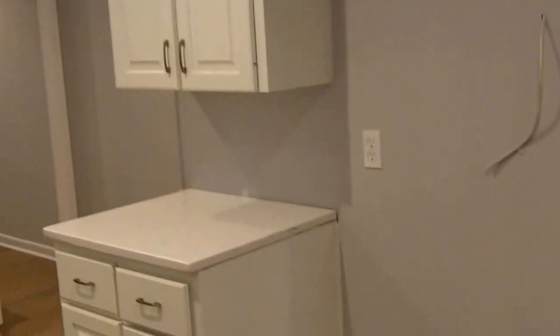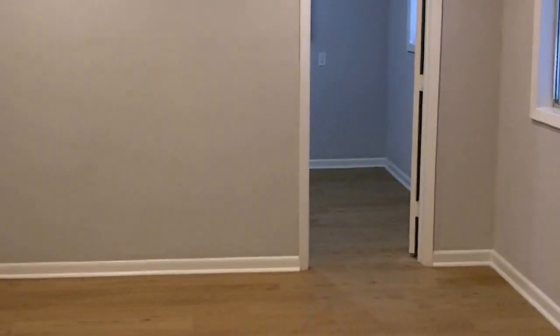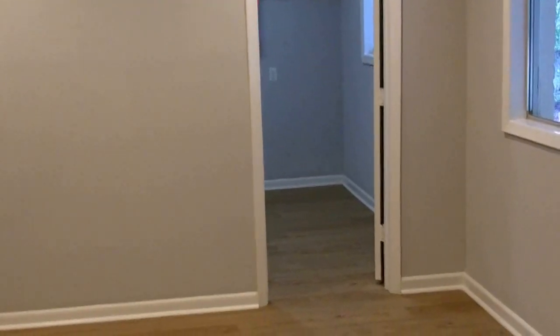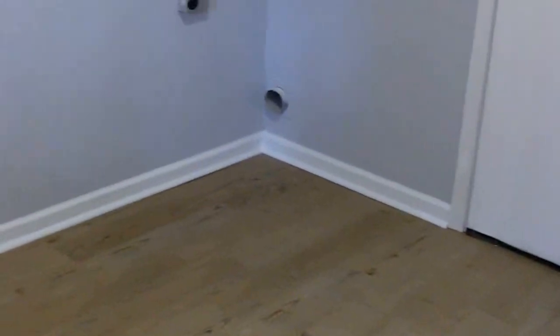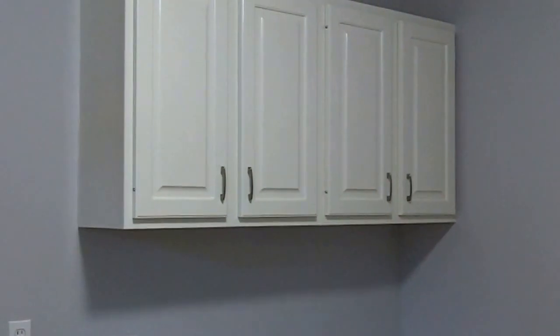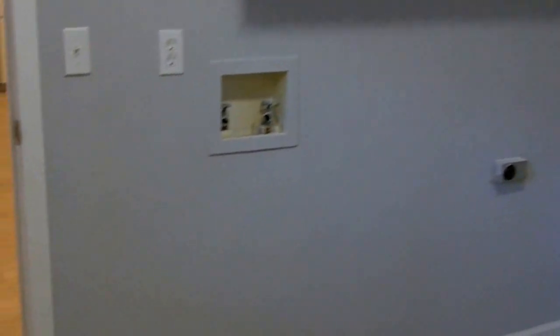The refrigerator can be delivered next week. And here would be an eat-in breakfast area. The backside of this room is the laundry room, with upper cabinets on both sides of the room and the washer and dryer hook up.